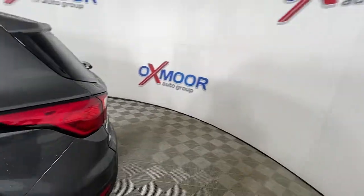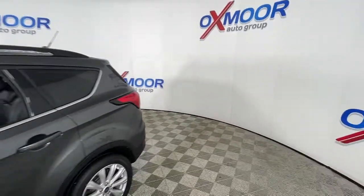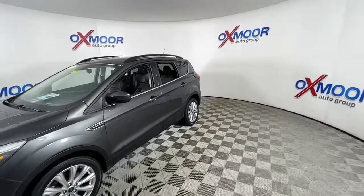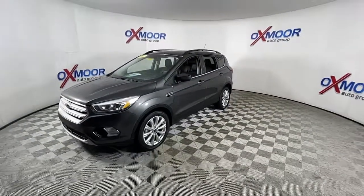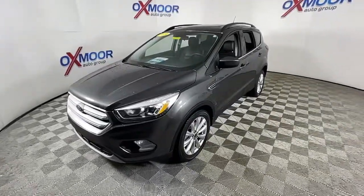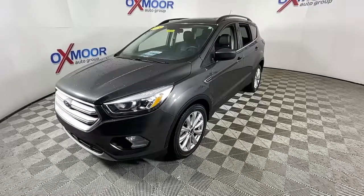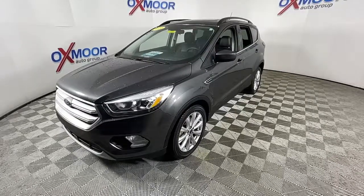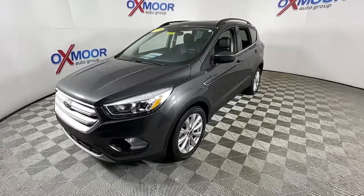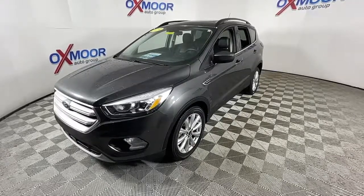Picture yourself in the 2019 Ford Escape. With less than 20,000 miles on the odometer, this vehicle provides excellent value. Get all the tools you need to make adventures comfortable and stress-free with this capable, comfortable Escape. This compact crossover delivers safety, convenience, versatility, and a smooth, relaxing driving experience, so all you need to do is enjoy the ride.